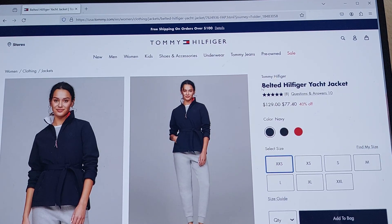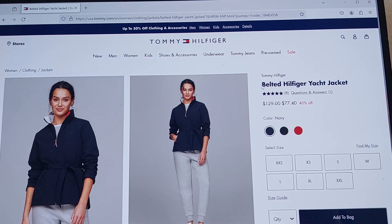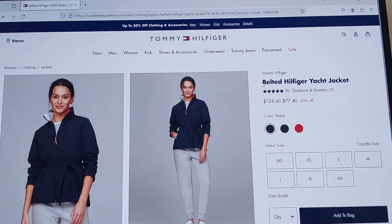Find my size button. Select size. Size guide button. Add to bag. $77.40. Add to bag.